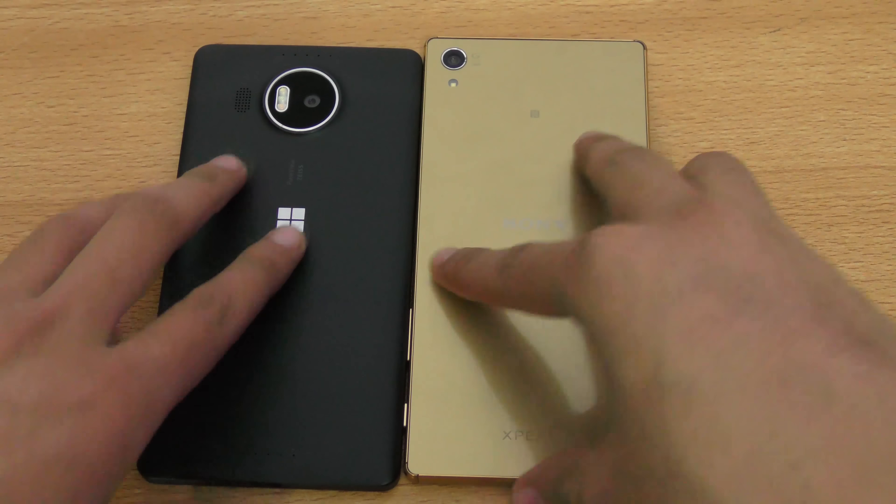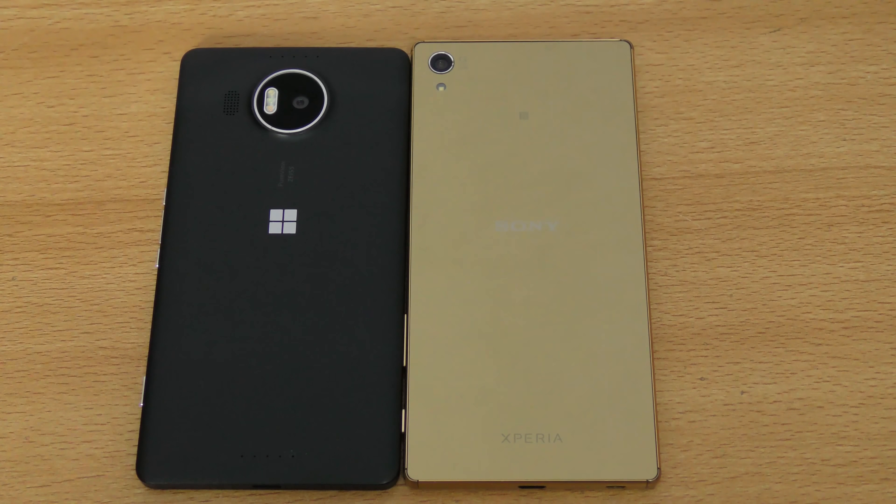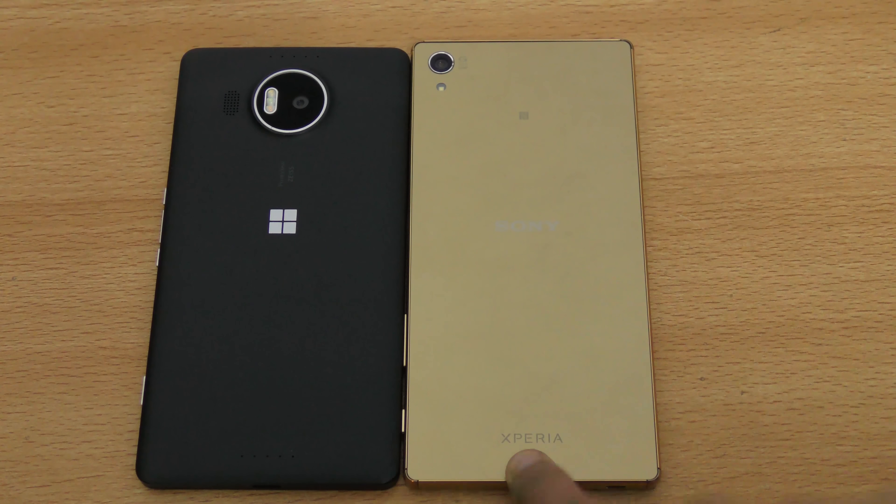So yeah, that was a quick comparison of the Sony Xperia Z5 Premium versus the Lumia 950 XL in terms of speed and camera. I'm really disappointed by the speed performance of the Lumia phone, especially in the browser test — I don't know why it's not performing well. We'll check that in other videos and see how it performs, and I'll catch you guys in the next one — peace out.